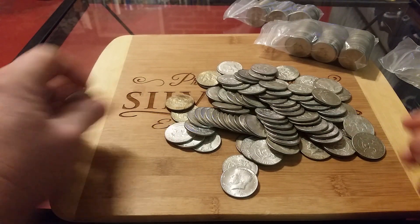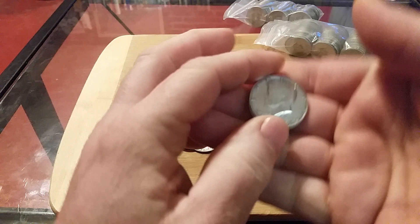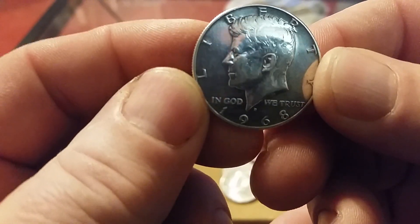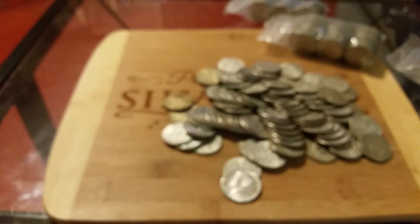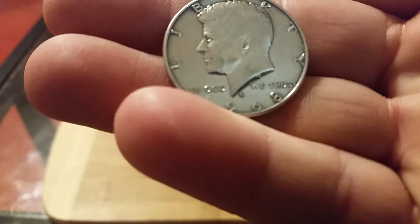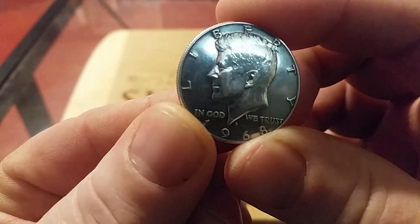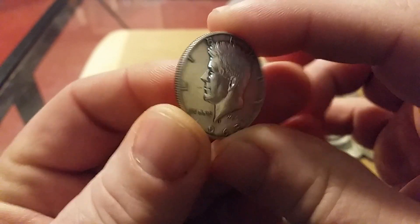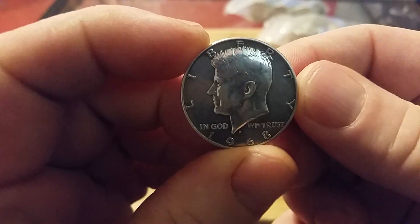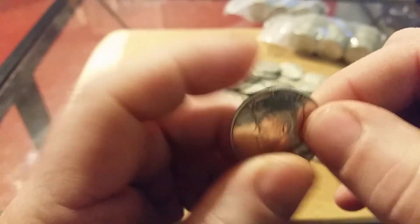Oh, hold on a minute — what do we got here? That looks proof. Looks proof-like. But it's got a D mint mark on it, and I'm pretty sure that proof should have an S on it. I don't know — this is out of my expertise. Anyway, might keep that one to the side.